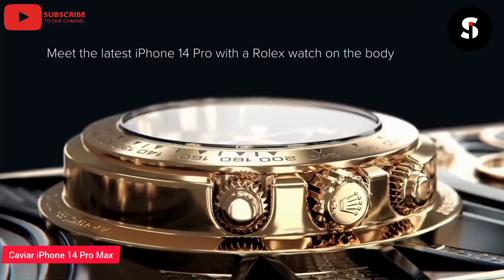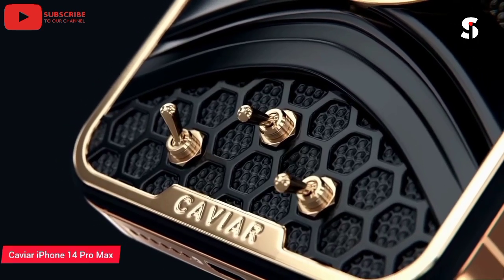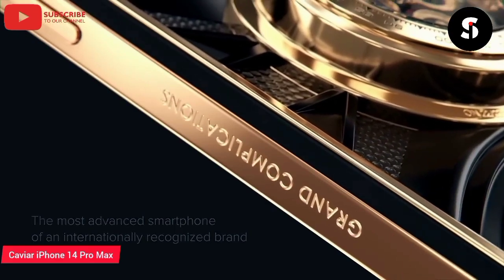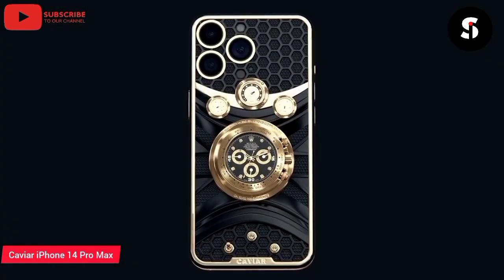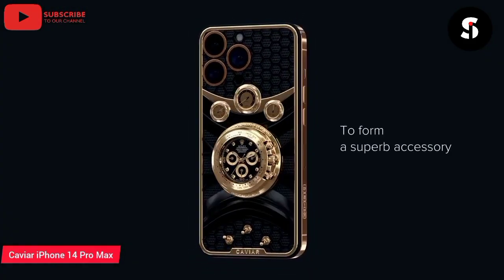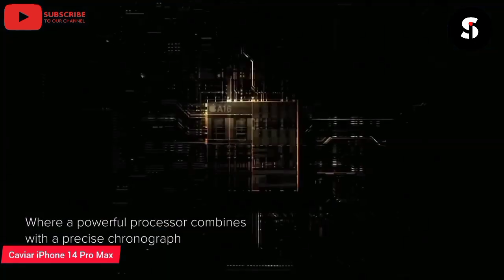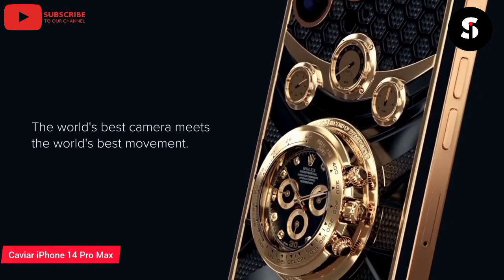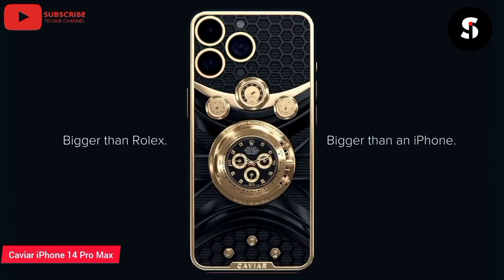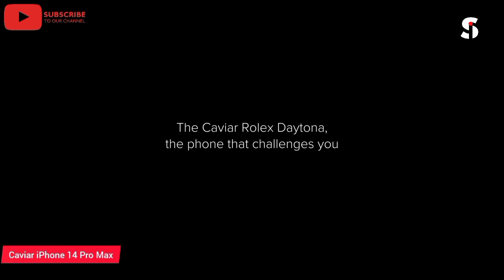The Caviar iPhone 14 Pro Max is a luxurious and exclusive smartphone crafted from the finest materials and features a stunning design. It boasts a 24-karat gold-plated case, a back panel made of black and titanium, and a camera frame made of white gold. The phone also features a unique engraving on the back panel, which adds to its exclusivity. The Caviar iPhone 14 Pro Max is powered by the latest Apple A15 Bionic chip and comes with a range of advanced features, including a triple-lens camera system, 5G connectivity, and a Super Retina XDR display. The phone is the perfect choice for those who demand the very best in luxury and style.